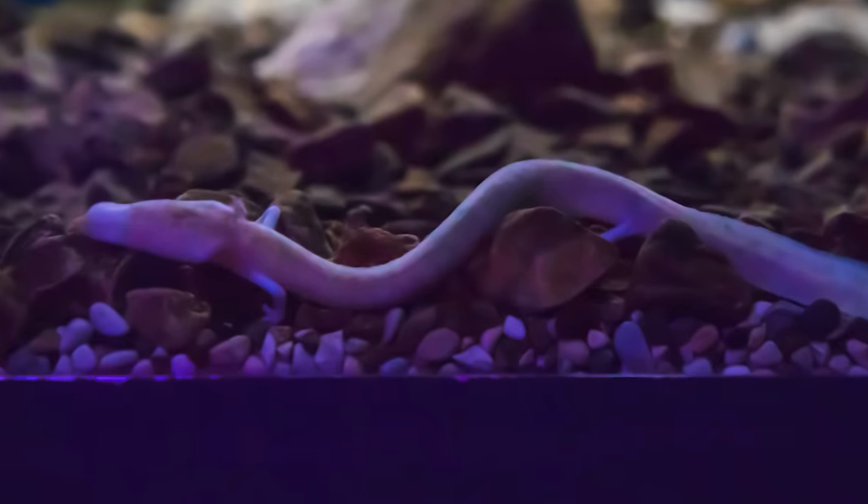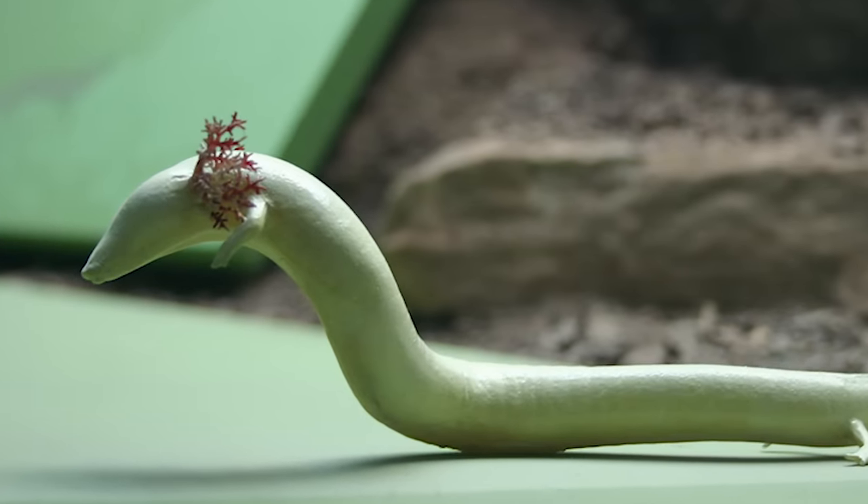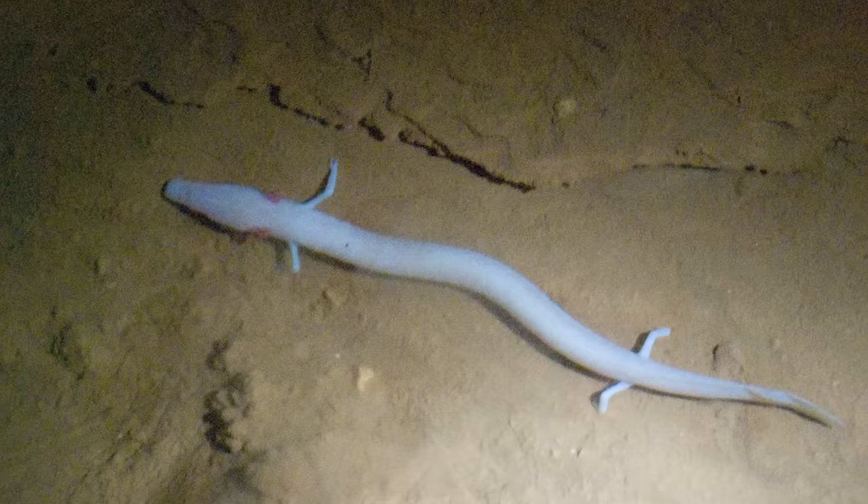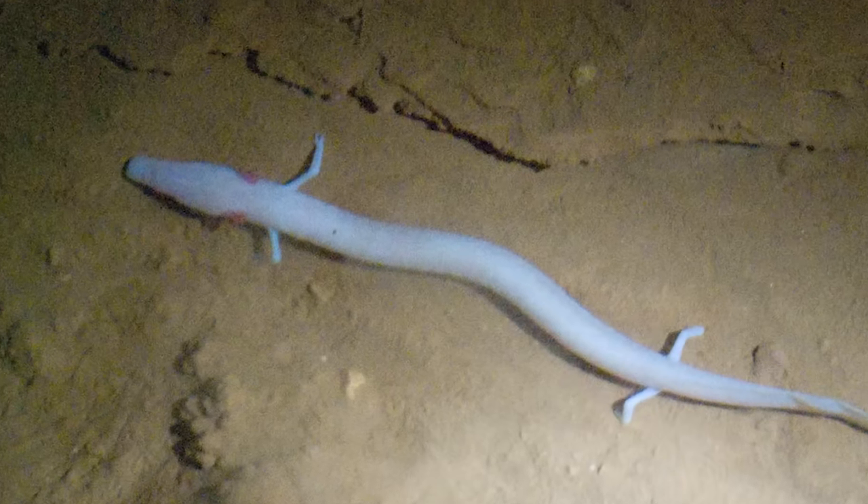Some species, like the Ulm, spend their entire lives in the water. Did you know that females of certain water-dwelling species can lay as many as 450 eggs at one time? We'll take a look at the Ulm and some other unusual salamanders just ahead.